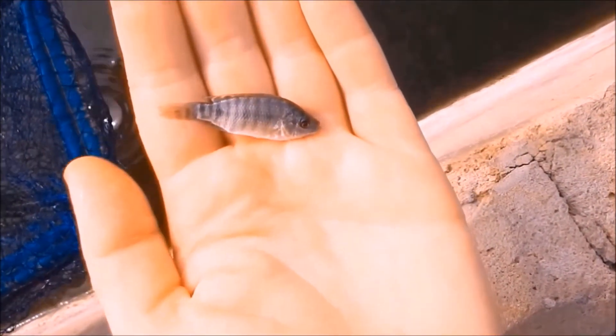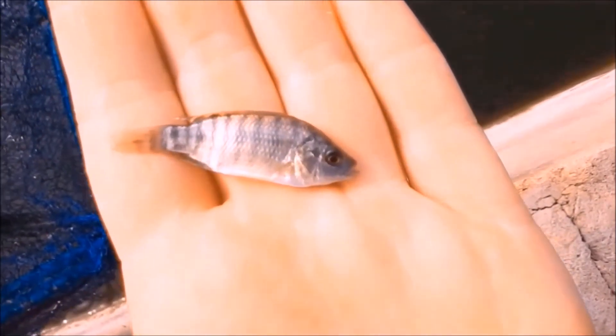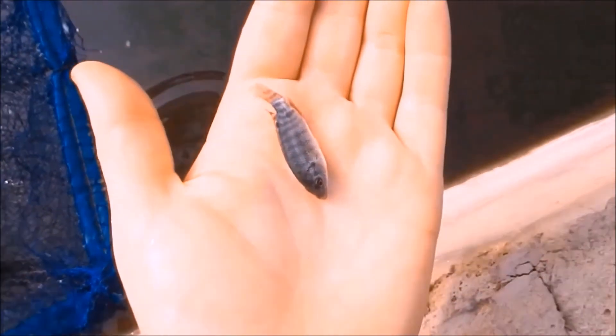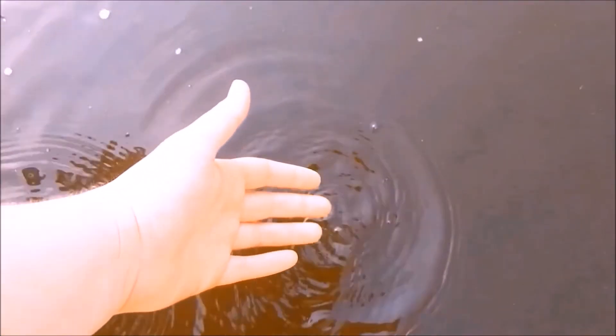Each new arrival of tilapia consists of 1,500 fingerlings. Each fingerling weighs only 3 grams when first introduced to their new home. We have discovered that buying only male tilapia will ensure optimum growth among the whole school of fish. If female tilapia are among the school, then yields will dramatically decrease due to energy reallocation to production of offspring.